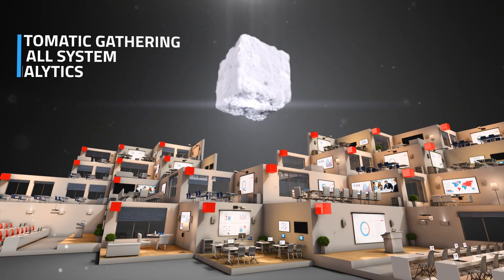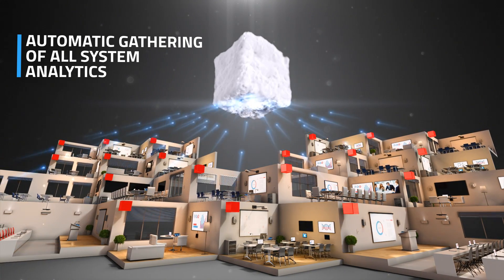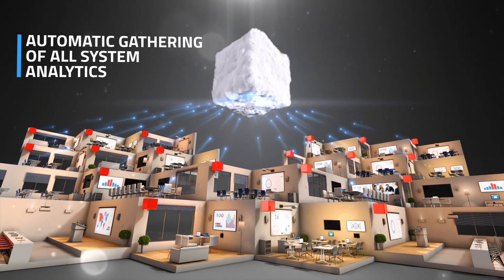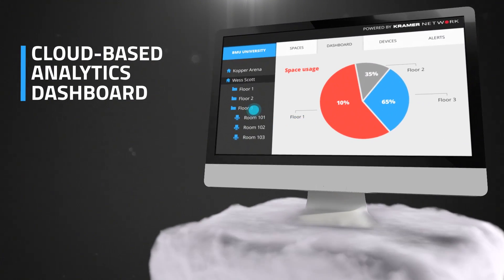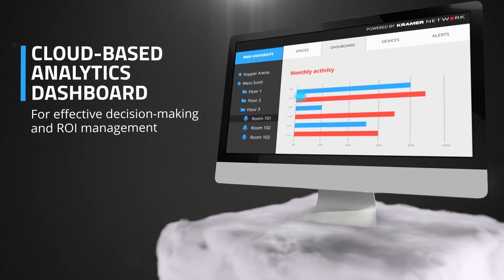Kramer's cloud-based control architecture brings another groundbreaking difference. Every bit of control data is automatically gathered, totally eliminating the need for a dedicated analytics tool. You don't even need to pre-define which data you wish to collect. All this data is fed into our cloud-based dashboard, providing comprehensive insights for effective decision-making and ROI management.